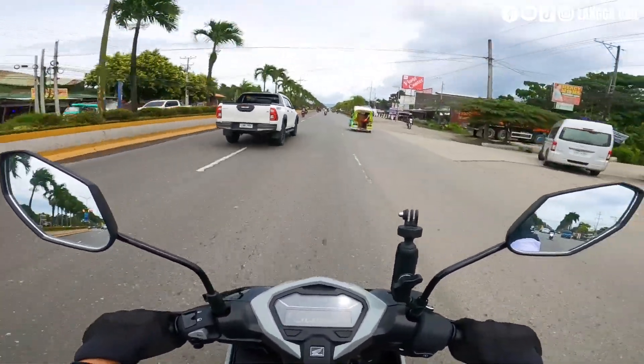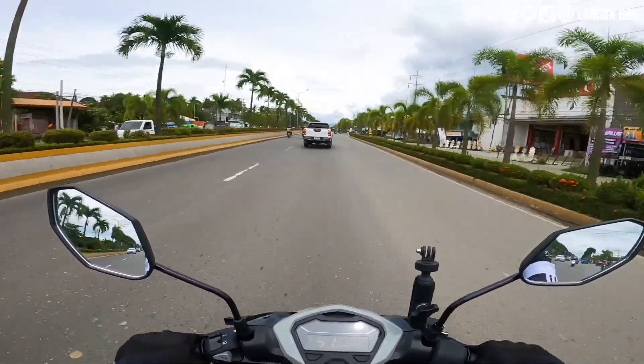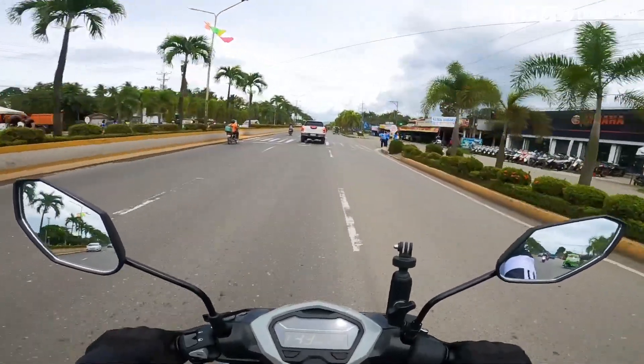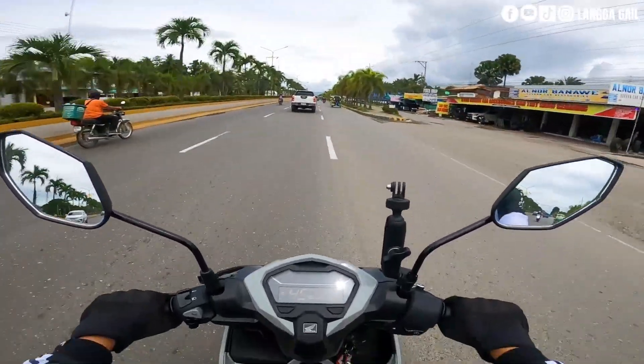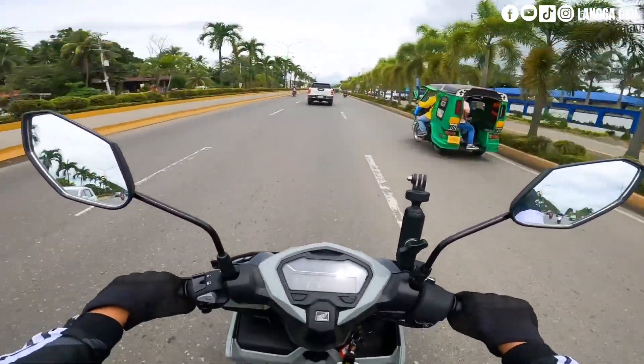Itong takbong 50 KPH guys, sa ibang scooter parang nasa 60 na. Pero dito kay Honda Click nasa 50 KPH pa lang siya. So sa power at saka sa torque, may ibubuga siya guys.